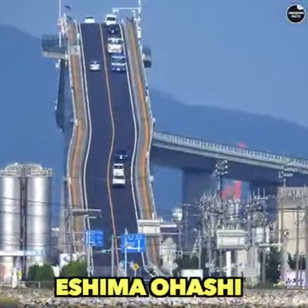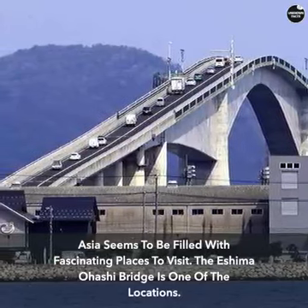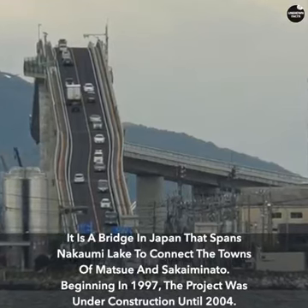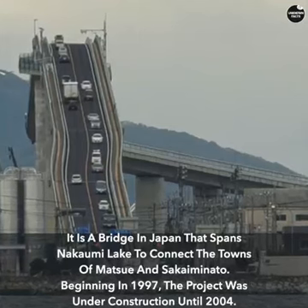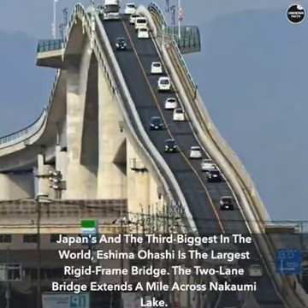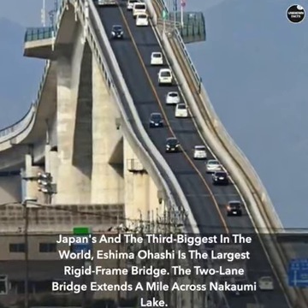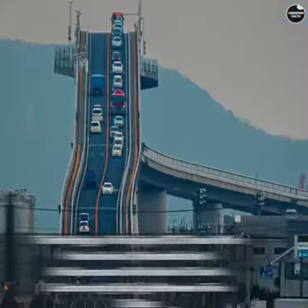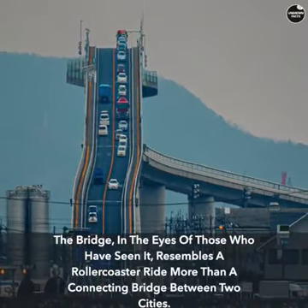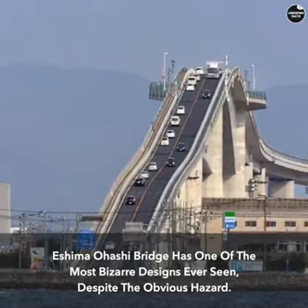Asia seems to be filled with fascinating places to visit, and the Eshima-Ohashi Bridge is one of them. It is a bridge in Japan that spans Nakaumi Lake to connect the towns of Matsue and Sakaiminato. Construction began in 1997 and was completed in 2004. Eshima-Ohashi is the largest rigid-frame bridge in Japan and the third largest in the world. The two-lane bridge extends a mile across the lake and, to those who have seen it, resembles a roller coaster ride more than a connecting bridge, despite the obvious hazard.